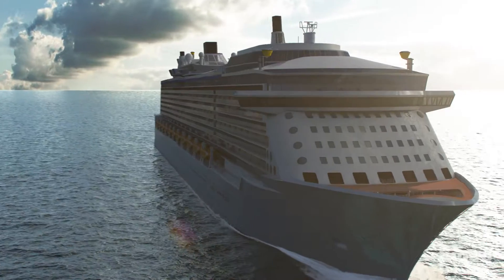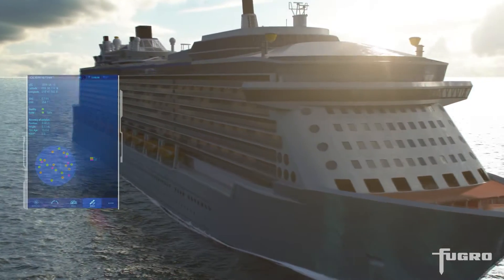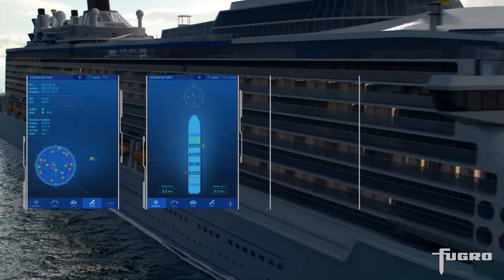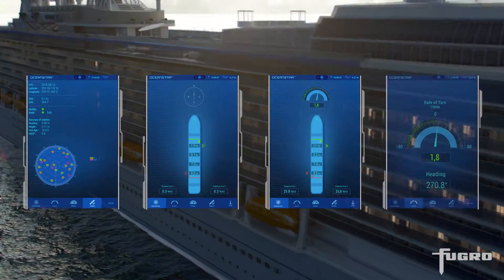The system is wheel marked as a GNSS receiver, speed and distance measurement equipment, transmitting heading device and a rate of turn indicator.